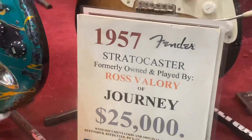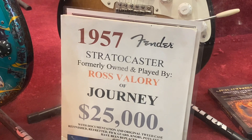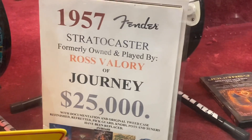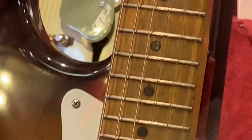Look at this one — 1957, a '57 Strat, owned and played by Ross Valerie from Journey. Twenty-five grand. Look at the fretboard — I love that. That's real road worn, people. That's plaid worn.